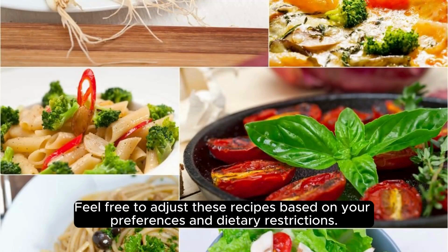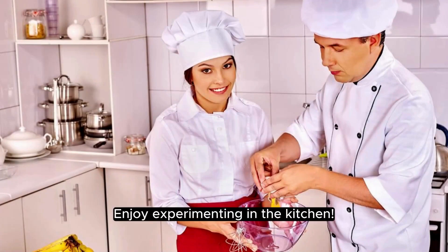Feel free to adjust these recipes based on your preferences and dietary restrictions. Enjoy experimenting in the kitchen.